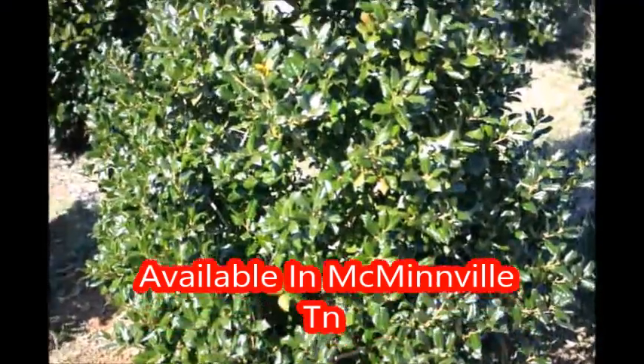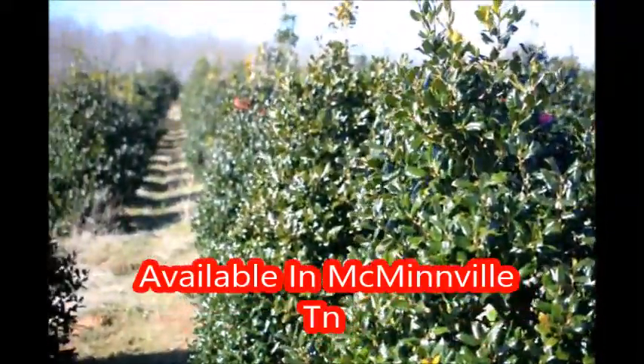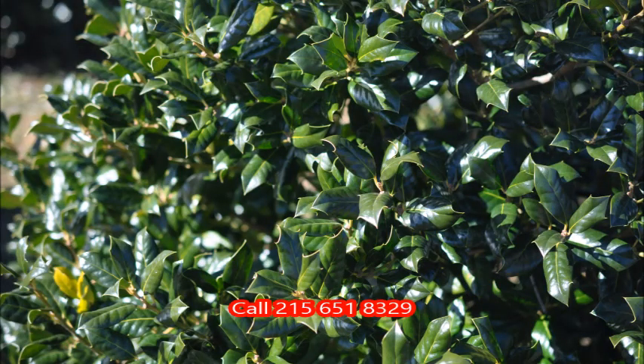We have these available at our McMinnville, Tennessee location. You can call us at 215-651-8329 for Nellie Stevens hollies.